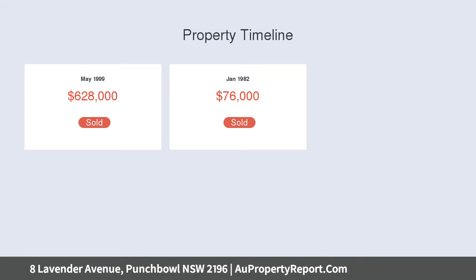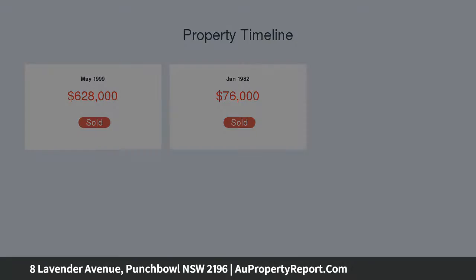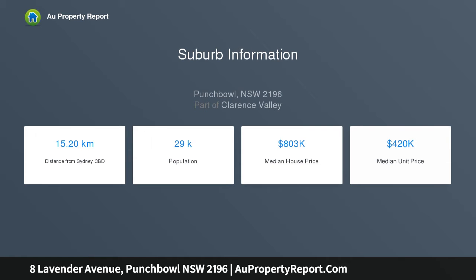Sits on a level north-facing parcel of land totaling 1,084 SQM. Selection of formal and casual lounge and dining spaces, games room complete with wet bath, upper-level living room.